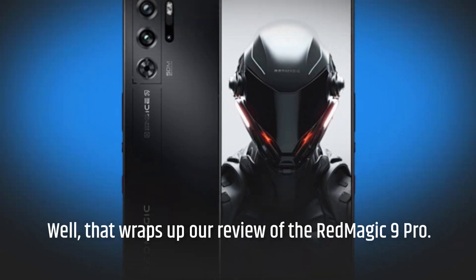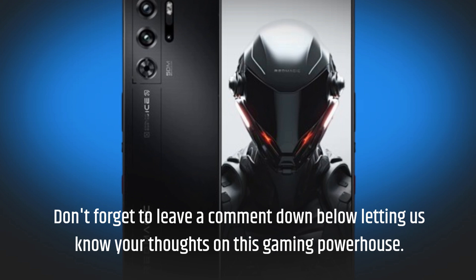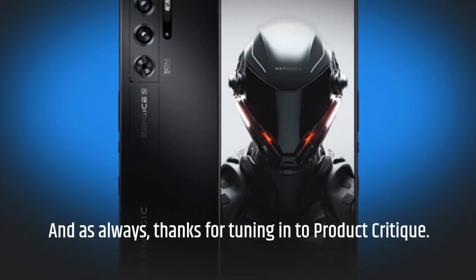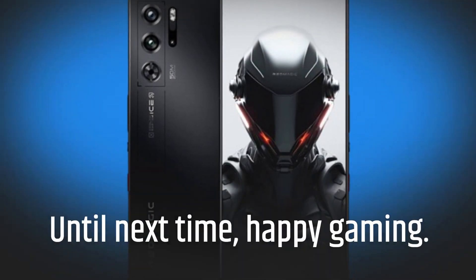Well, that wraps up our review of the Red Magic 9 Pro. Don't forget to leave a comment down below letting us know your thoughts on this gaming powerhouse. And as always, thanks for tuning in to Product Critique. Until next time, happy gaming!